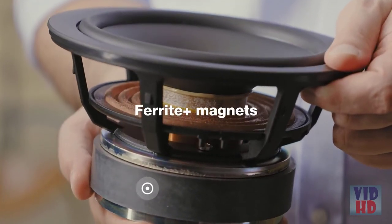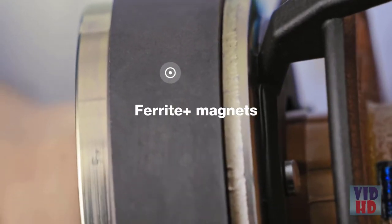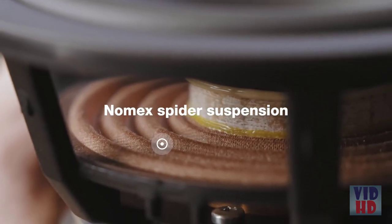Many trickle-down technologies were chosen to set a new performance benchmark in this class. The magnets, for example, are not common ferrite but a much stronger ferrite plus, which gives a more defined and controlled performance — for example with drums and double bass. The spider suspension is a material called Nomex, carried over from our famous award-winning Special 40 anniversary speaker. The voice coil former is made from glass fiber, similar to our new Contour and Confidence, providing outstanding power handling and control.